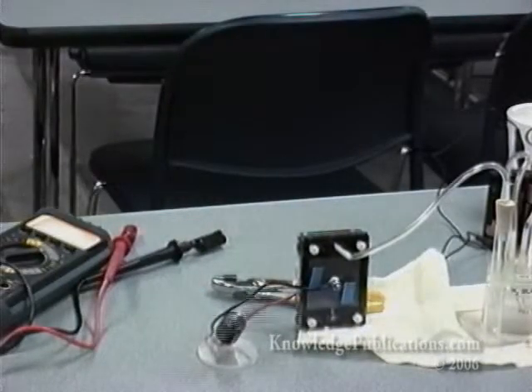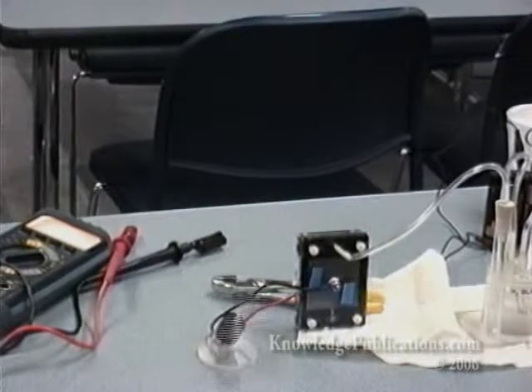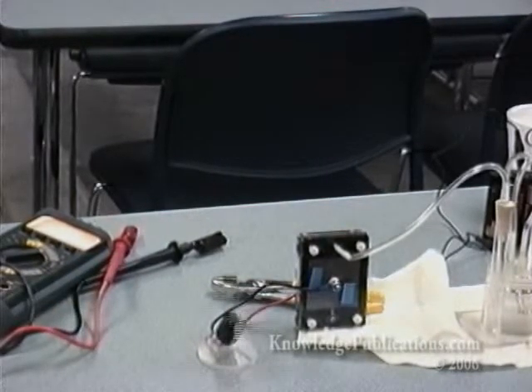It's 10 milliamps at .12 volts on your load — that means you're not delivering much hydrogen. Let's take a break and hook that up to a hydrogen supply, a tank supply.